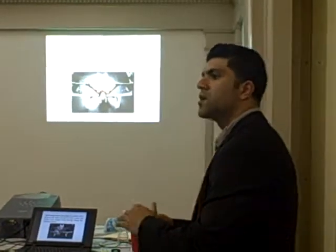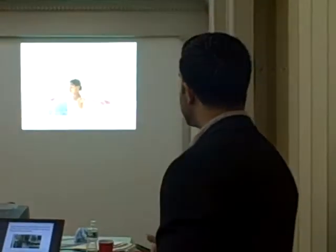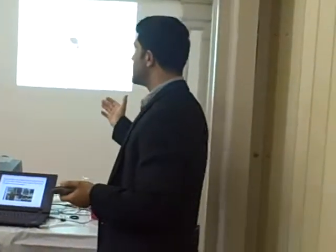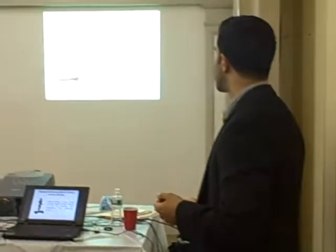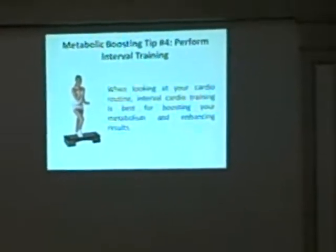Sometimes when you rest too long, your heart rate goes back to normal and you're not getting the fat-burning benefit. Supersets are also really good if you're busy. If you only have one or two days to dedicate to exercising, a great one-and-a-half-hour superset hitting all the body parts is a great way to get in the gym. And along with that, the fourth tip is interval training.